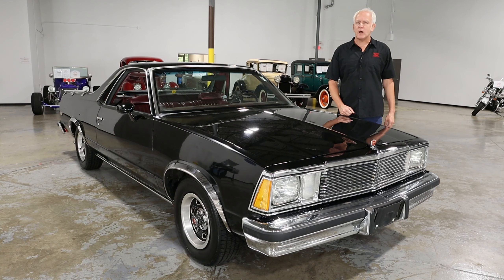It's got a small block V8, three-speed automatic transmission, and runs like a champ. This one's actually got some nice options — tilt wheel, air conditioning — so it's pretty nicely equipped for the vintage of the car.